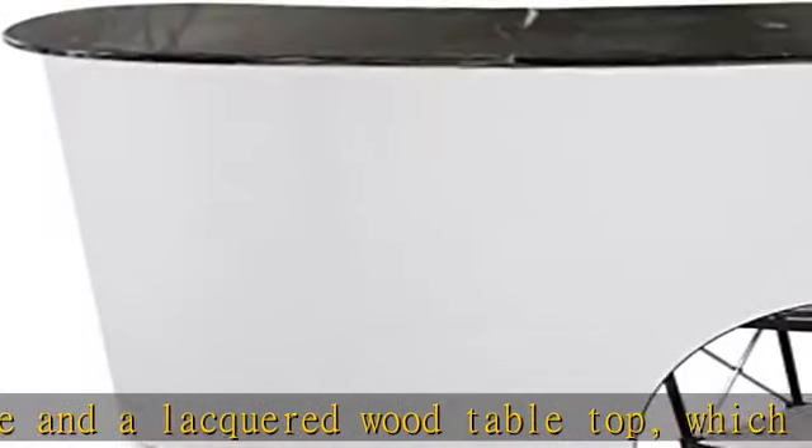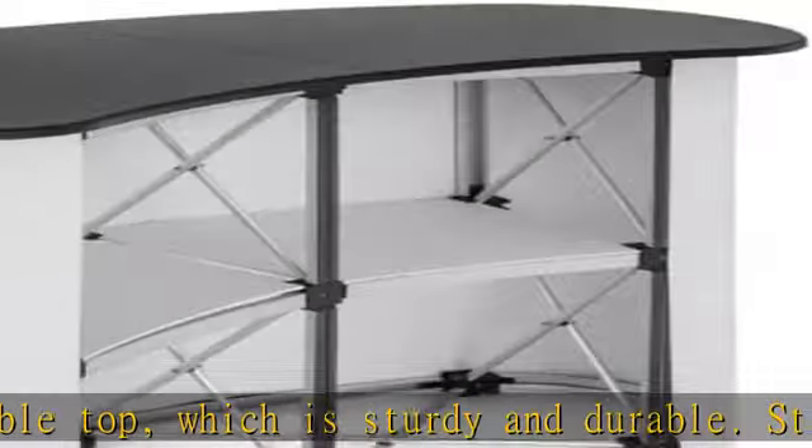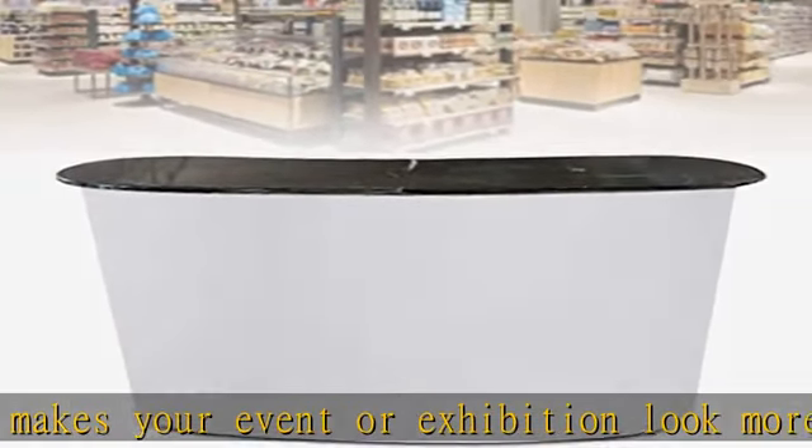The storage shelf keeps things tidy and provides space-saving storage. The foldable design makes it easy to carry and easy to install. Every part of the podium has been carefully designed and can be set up quickly.